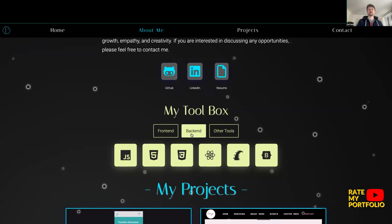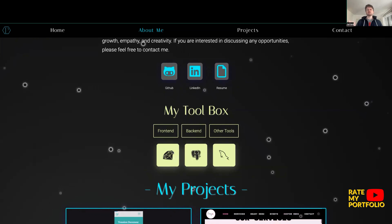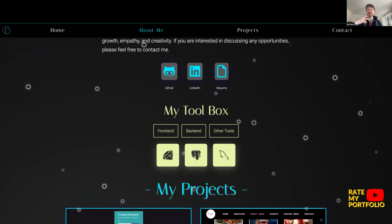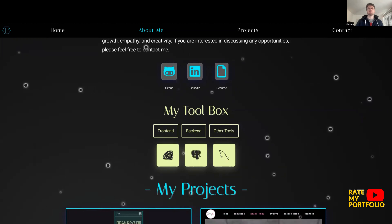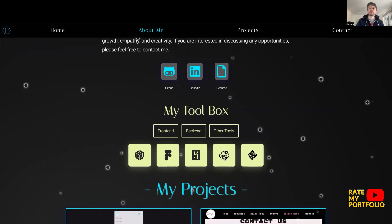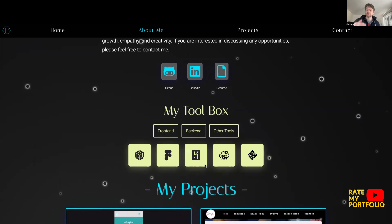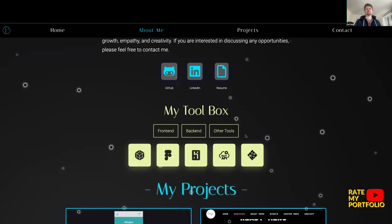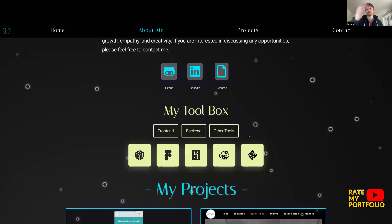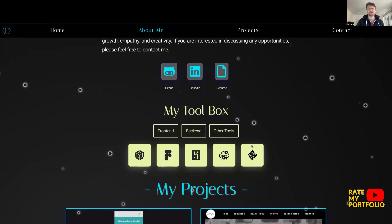Moving to back-end — you've also got a number of back-end skills as well, which is quite an important and interesting element that you bring to the table from a development toolbox point of view. And then other tools — I recognize Figma, REST API, Netlify, and others I'm not entirely sure of. Give us an indication of what these tools are; that would be really helpful, as not everyone reviewing this will be technical.